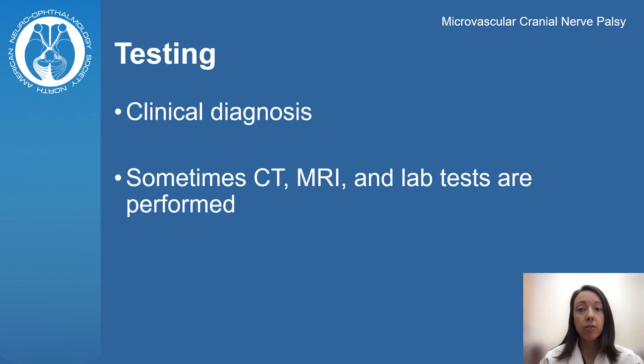The diagnosis of a microvascular cranial nerve palsy is based on the history, physical exam, and recovery over time. Your doctor may order additional testing to ensure there is no other reason for your cranial nerve weakness, but this is not always necessary right away.